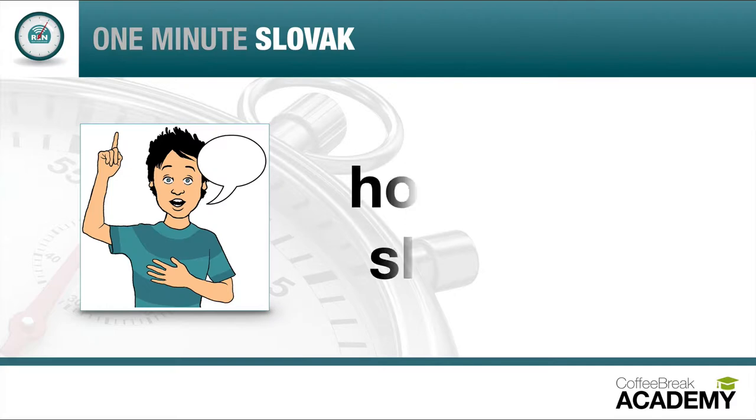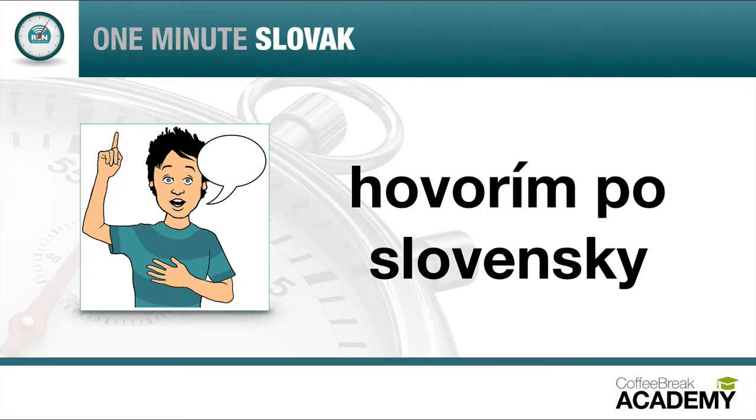Let's hear it again: Hovorím po slovenský. Let's slow this down: Hovorím po slovenský. One more time: Hovorím po slovenský.